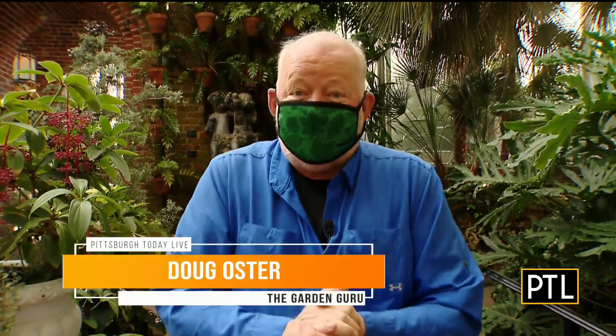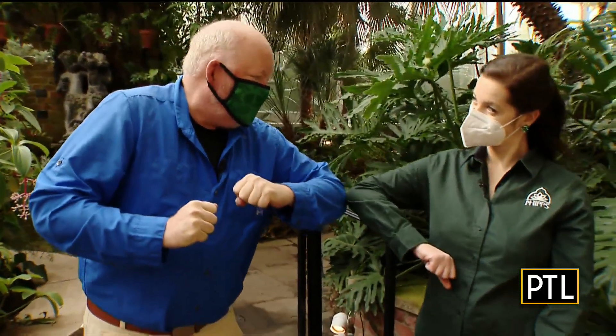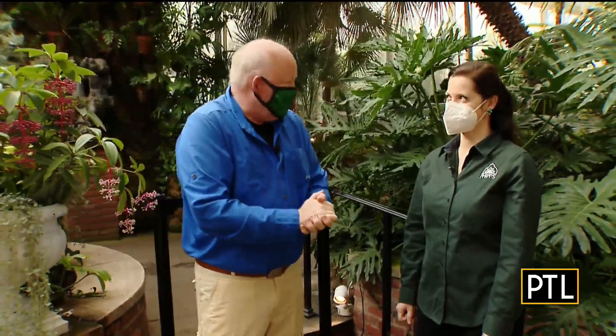Welcome to Phipps Conservatory and Botanical Gardens, one of my favorite places. We're here for the winter flower show called Holiday Magic, joined by our friend Jordan Molino, Associate Director of Exhibits. Good to see you, Doug. Good to see you. Tell me the theme of this year's show.